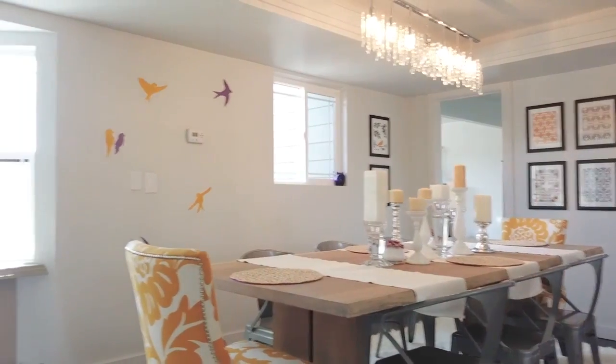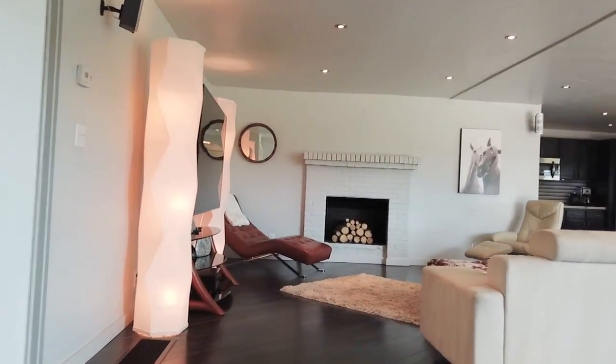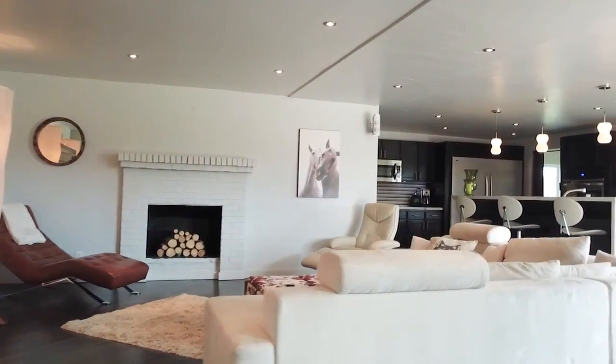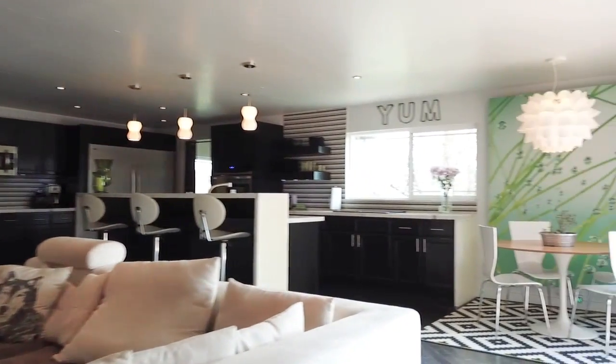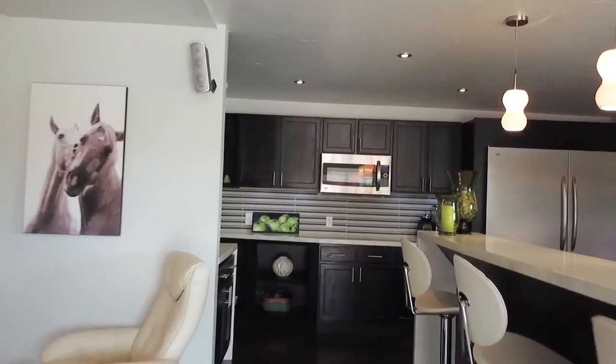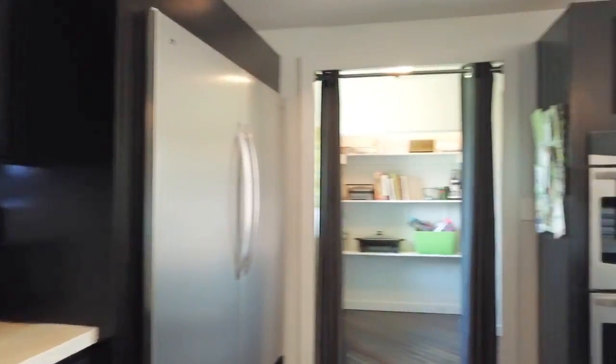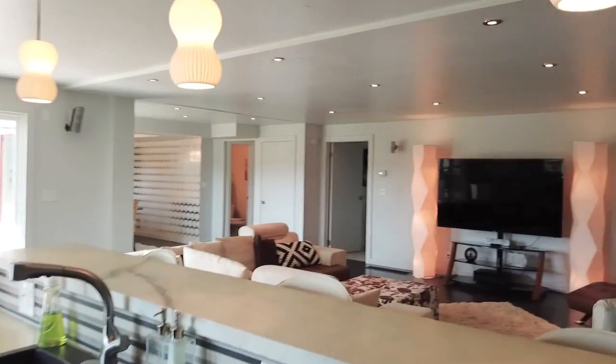There is a formal dining area with wonderful light fixture and trendy wallpaper. The huge living room has a wood burning fireplace and plenty of room for friends and family. A cozy breakfast nook is tucked in the corner of the wide open kitchen. The commercial sized refrigerator is something to behold. Storage abounds in the back walk-in pantry area.